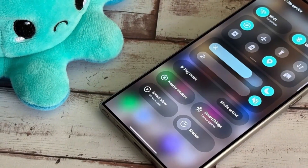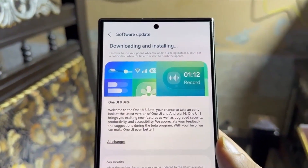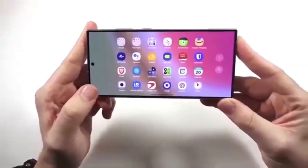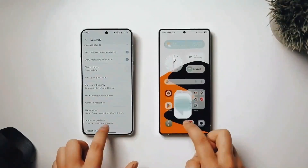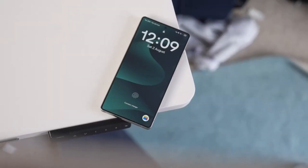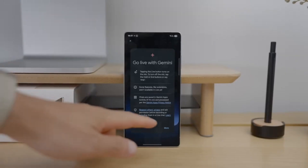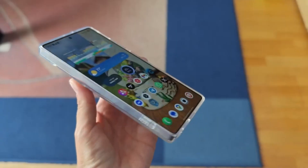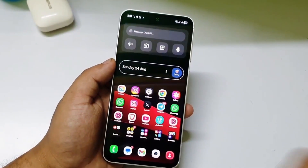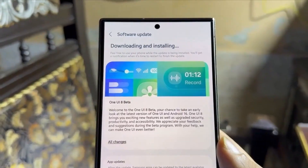Here's the wild part: Samsung's plan starts rolling out One UI 8 to the Galaxy S25 lineup on September 18th, which was earlier than most insiders were betting on. That means the S25, S25+, and S25 Ultra are getting the final stable update just days from now. But there's a twist — the S25 Edge didn't make the cut for the first wave. Instead, it's showing up a week later on September 25th, alongside the entire Galaxy S24 family, including the S24 FE. It's rare for a newer device to be pushed to Wave 2, but the late May launch without a beta probably explains it.